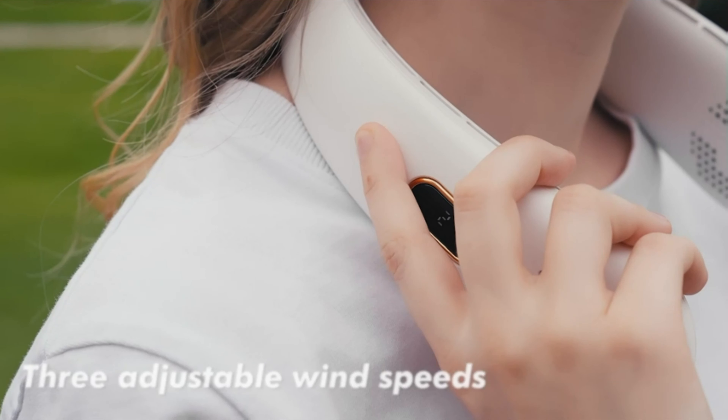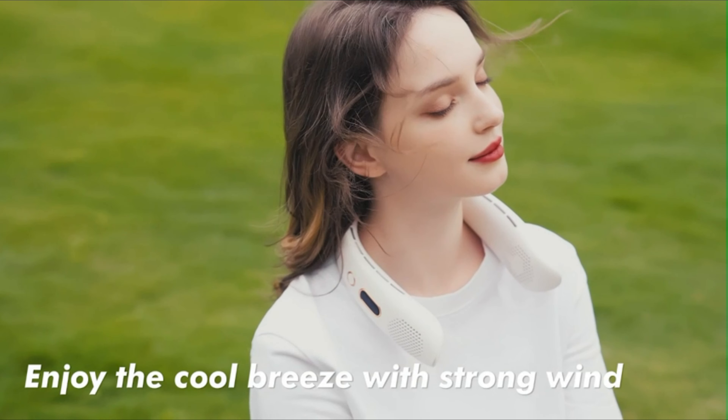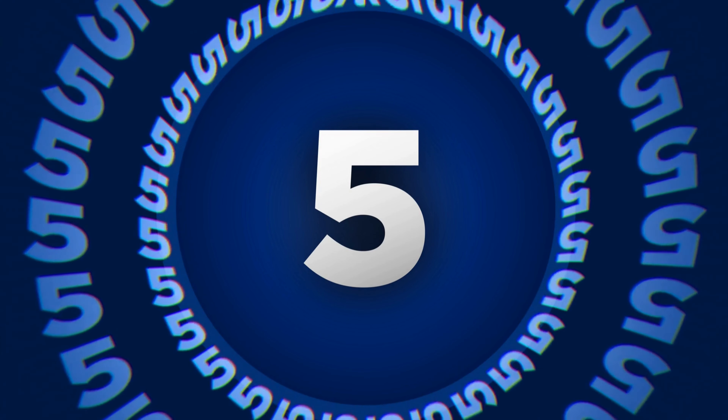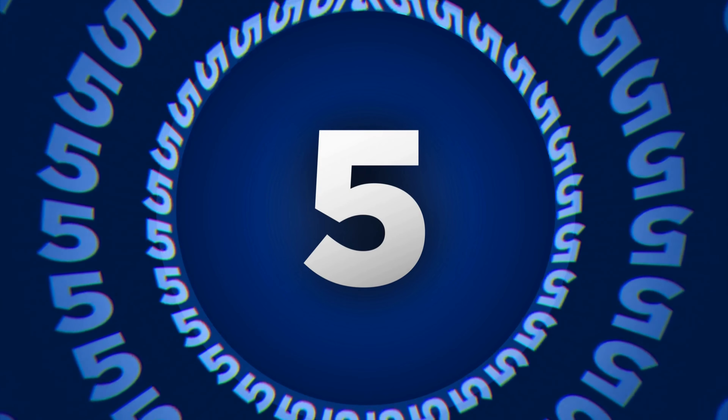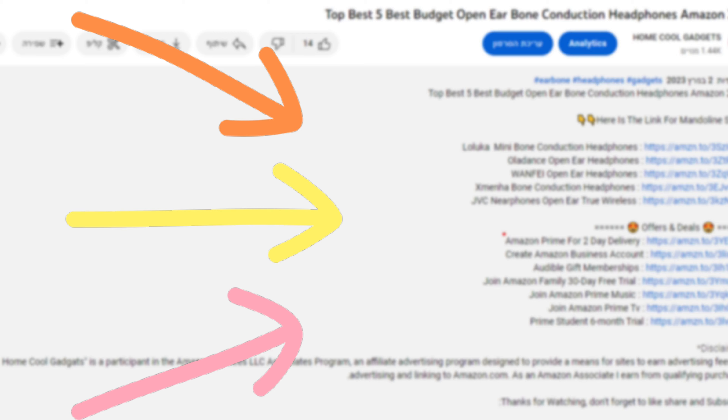They are powerful, wireless, and provide hands-free relief from even the hottest of days. To save your time and money, we've completed our research and reviewed five different models of portable neck fans on the market. You can see the links to the products in the description of the video below.